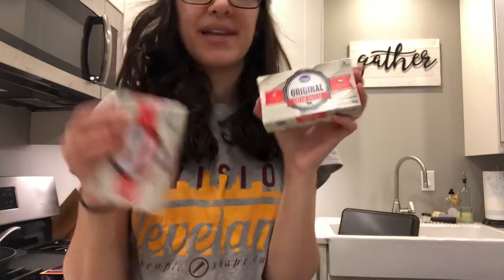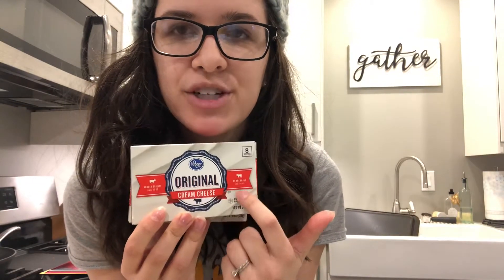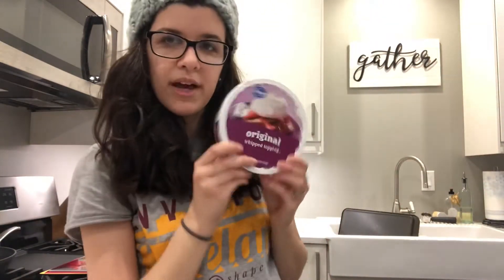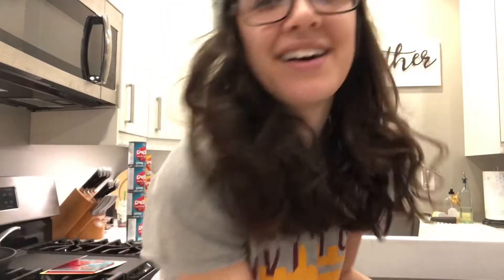Starting out, I'm getting two things of cream cheese. I think I only needed one but I got two to be safe so I hopefully don't have to go back to the store for this dessert. I also got a thing of cool whip — actually it's Kroger brand whipped topping.